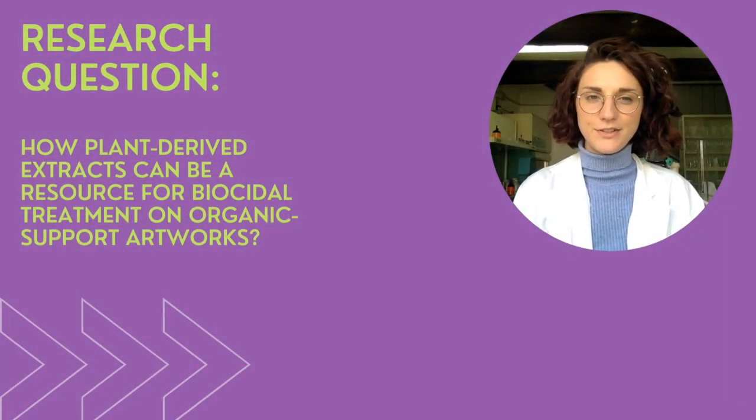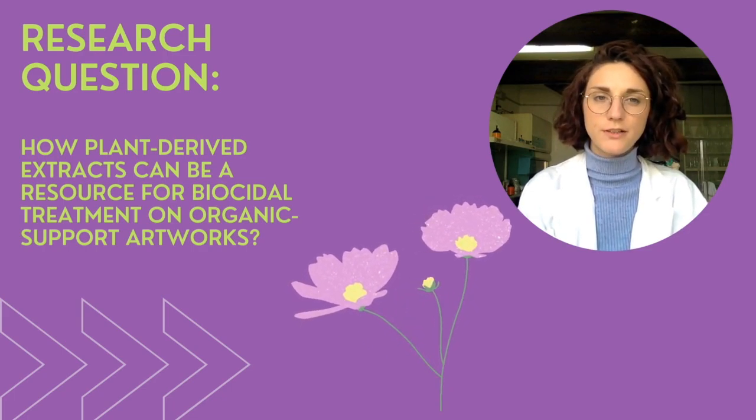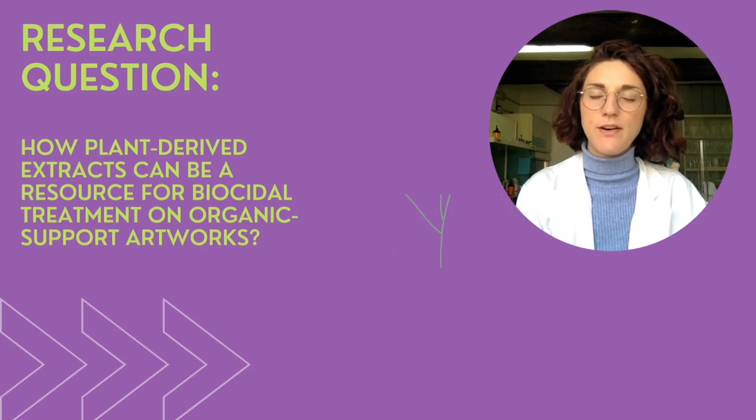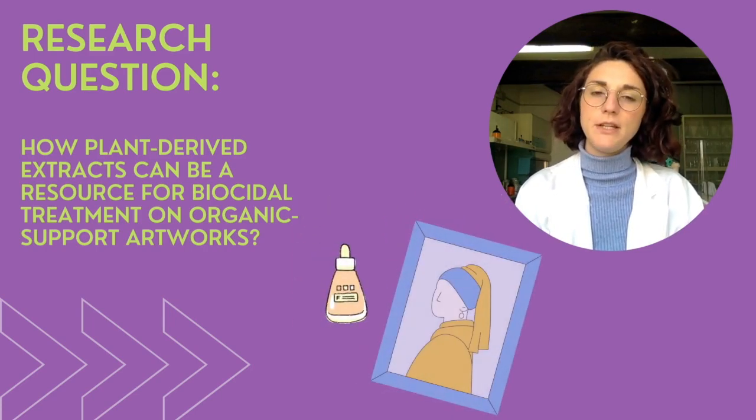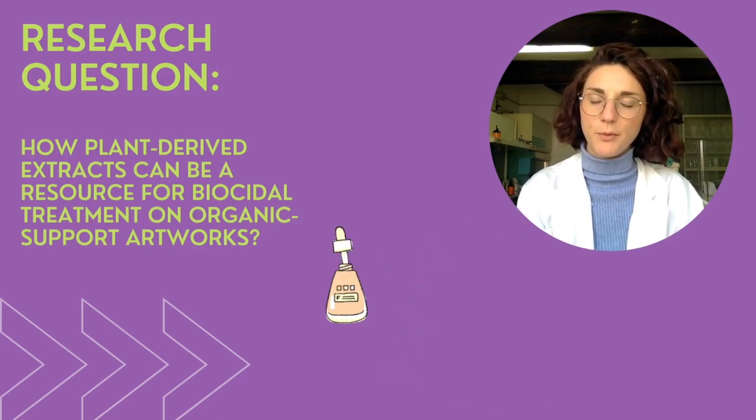In scientific literature, there is a growing interest in the use of plant-based compounds for the treatment of artworks. The purpose of this study, in fact, is to evaluate whether and how plant extract can be used for biocide treatment of artworks because of their antifungal properties.